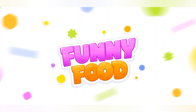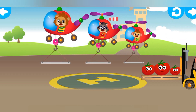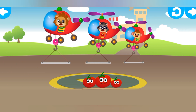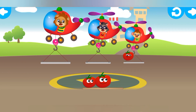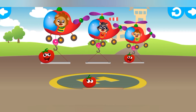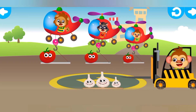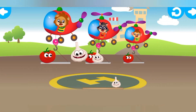Wow! The funnies are going to fly! Quick, choose the right size platform for the funnies and drag them to it. Genius! That bunny fits! Now put the others on the other platforms! Excellent! Look! These bunnies want to fly on a helicopter too! Help them sit on the platforms!